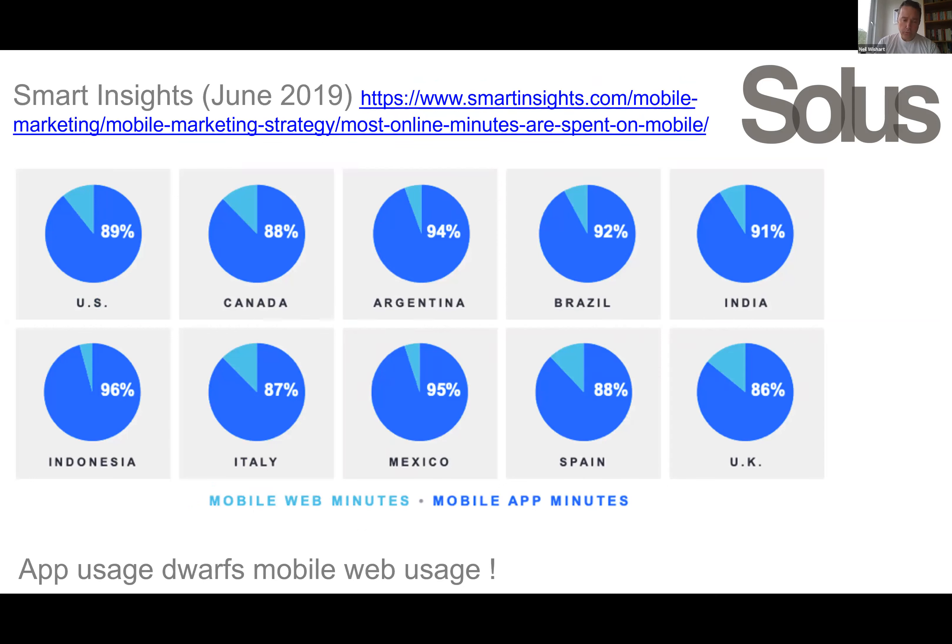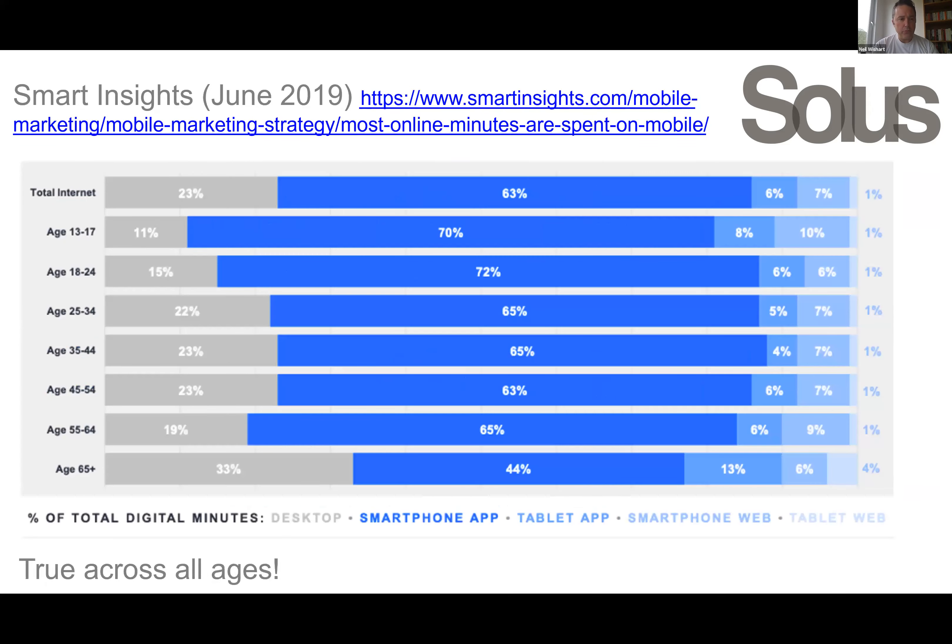When you start to look at mobile web versus mobile app, people on mobile devices are spending the vast majority of their time on apps as opposed to responsive web.